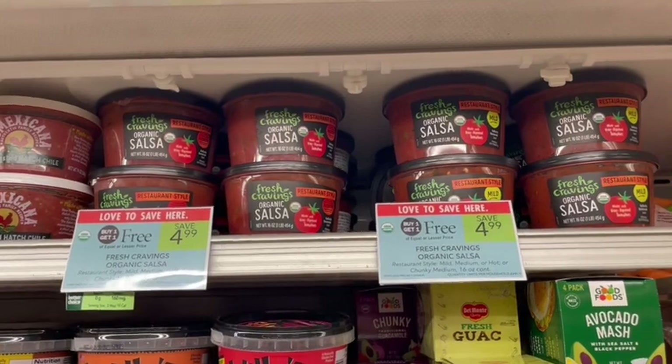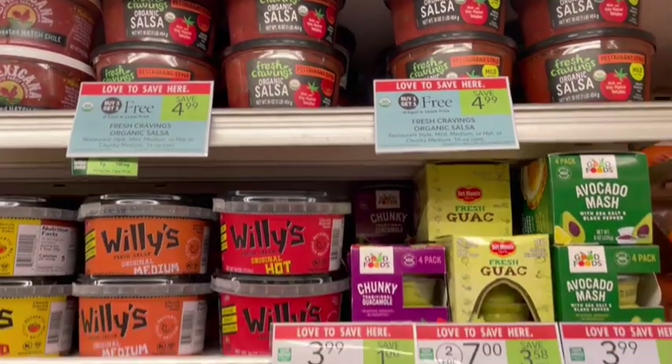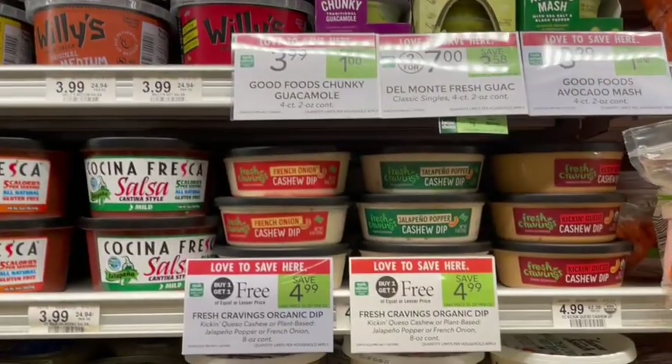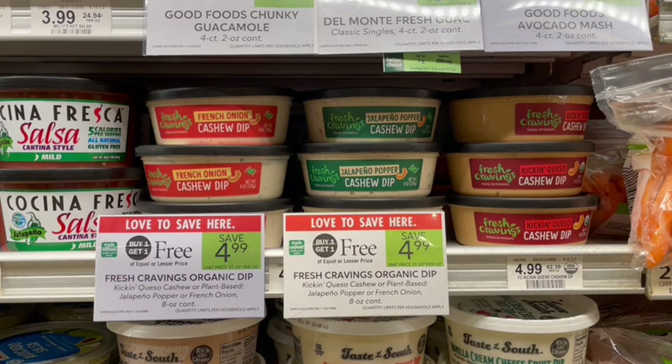Next up, we have Fresh Craving Salsa on sale, $2.50 apiece after the sale. I love the restaurant-style version of these. We also have our dairy-free dips — the cashew dip, the Kicking Queso, is my absolute favorite. It says it's queso, but it's dairy-free — it is cashews. Don't expect it to taste just like queso because it's not, but I highly recommend this whether you are dairy-free or not. It is so, so yummy. I love eating it with tortilla chips.